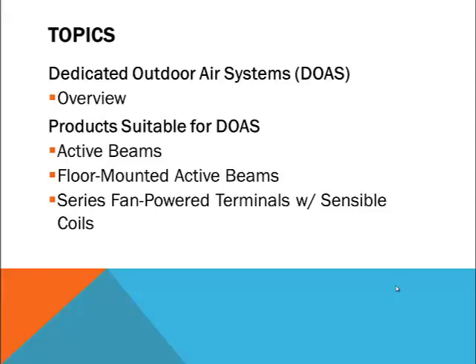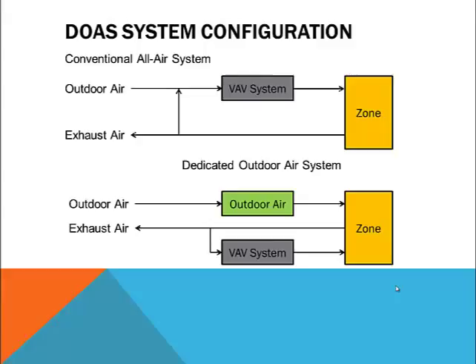Now let's start with a look at Dedicated Outdoor Air Systems, or DOAS, as they are commonly referred to in our industry. More and more buildings are being designed with dedicated outdoor air systems and for good reason. DOAS, when properly applied, can provide superior ventilation while controlling mold and humidity for improved indoor environmental quality and increased energy efficiency. Although DOAS doesn't rely on any new technology, it uses conventional equipment in a system configured differently from a traditional all-air VAV system.